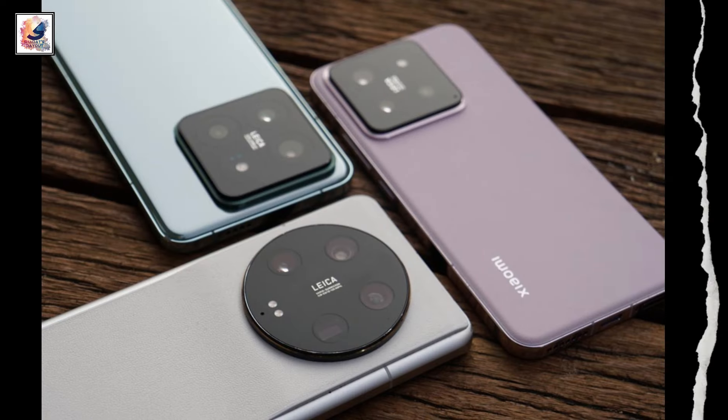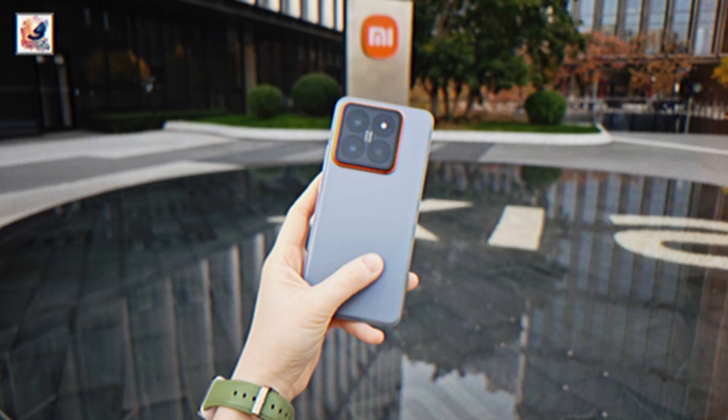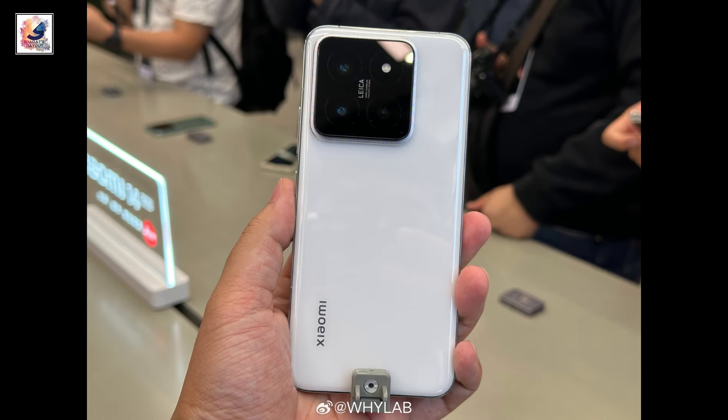Let me know in the comment section below your thoughts on the Xiaomi 14 Ultra. That's it for today's video. Make sure you hit the like button and also subscribe for more videos like this. Thanks for watching and I'll catch you in the next one. Take care.